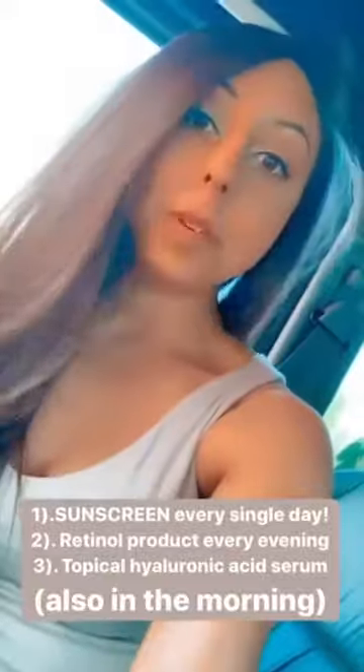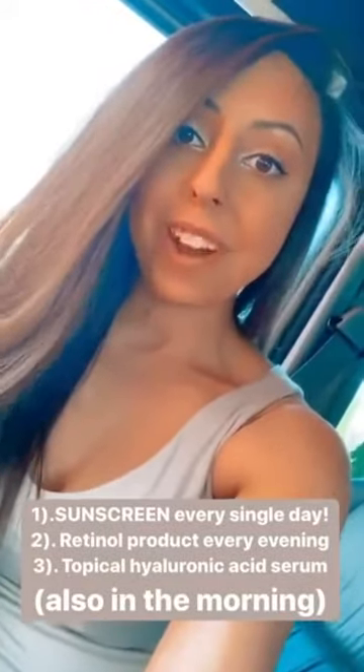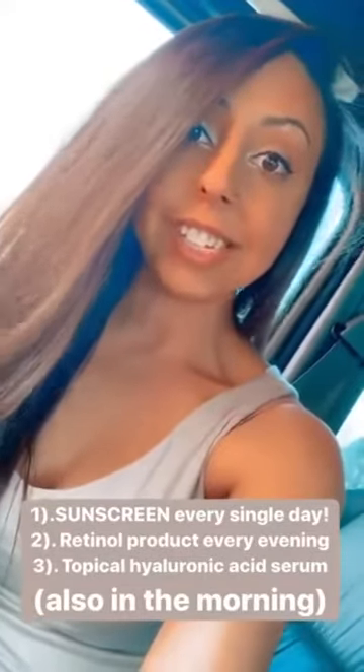I personally have four products that I recommend. Number one would be sunscreen every single morning — that is the number one anti-aging thing you can do for your skin. Number two would be a retinol product every night. Number three would be a topical hyaluronic acid serum. That's actually what our fillers are made out of, so it's super important and beneficial to use it on your skin as well.